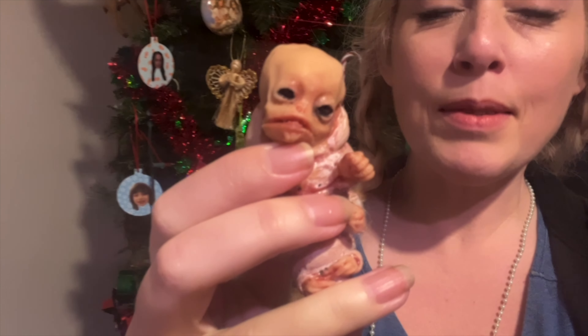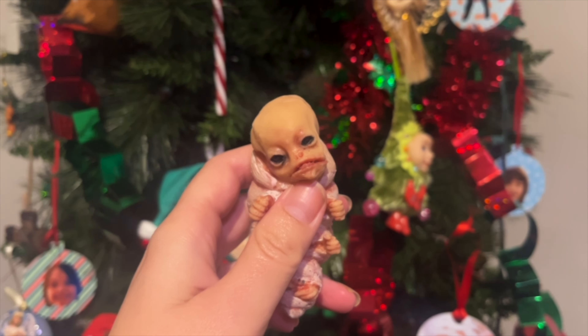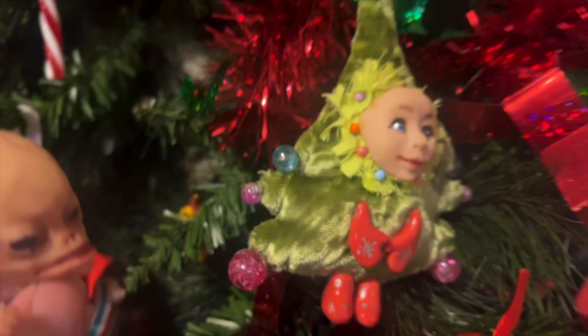We've got our Christmas decorations up, do you want to see it? I'm so happy. I'm gonna start with showing you our Christmas tree. Look, it's so nice — that's our Christmas tree!